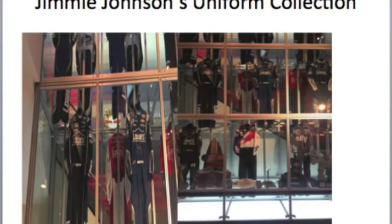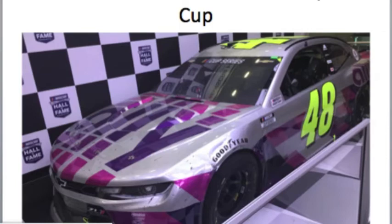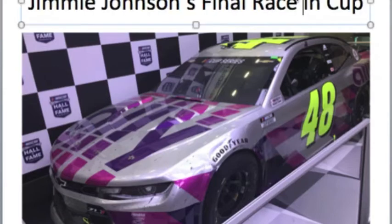Here's Jimmie Johnson's uniform collection. I'm glad he is a seven-time champion because not many race fans get to see their favorite drivers up close. He decided to put his uniform collection out for the public, which drivers rarely do — instead of keeping it in his garage. Here are Jimmie Johnson's final Cup race trophies and memorabilia.